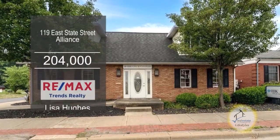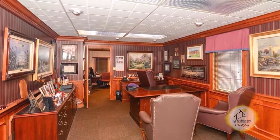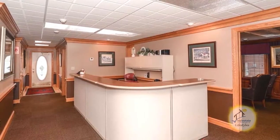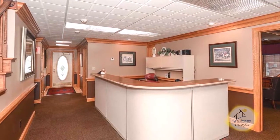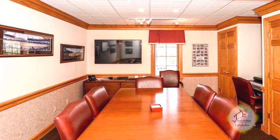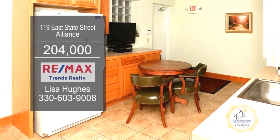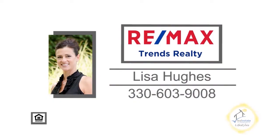This commercial building is located in the heart of Alliance. The interior has eight rooms which can be used as offices or meeting rooms. There's a nice large reception area at the front entrance. The main level has a restroom and a copy room. The second floor offers three private offices. The lower level features a large conference room, a break room with a kitchen, and a full bathroom with a shower. For additional details, contact Lisa Hughes.